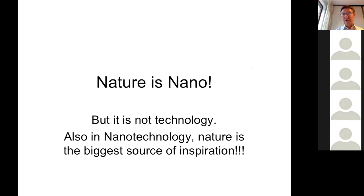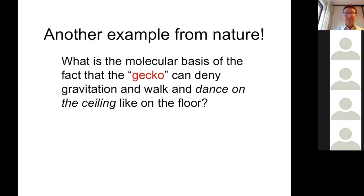We can also look at nature. Nature consists of loads of molecular motors that are active in your body, and active nanostructures that can do something. But of course it's not technology — nature is life, not technology — but it is an inspiration. For instance, you can have a look at the gecko.